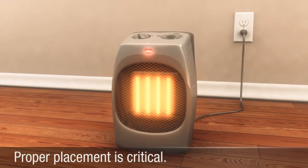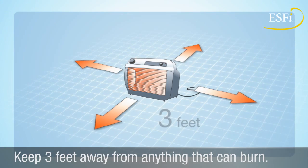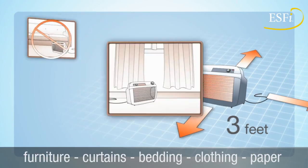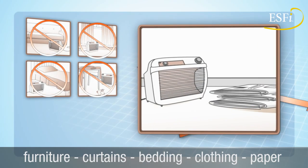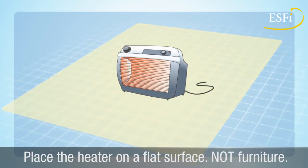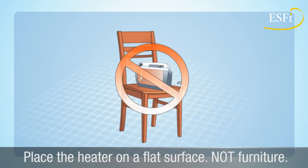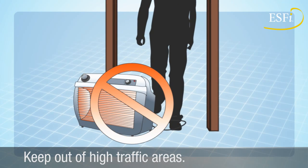Proper placement of space heaters is critical. Keep the heater at least three feet away from anything that can burn, including furniture, curtains, bedding, clothing, and paper. Place the heater on a level, flat surface, but do not put it on top of furniture. Locate the heater out of high traffic areas and doorways where it might be bumped or knocked over.